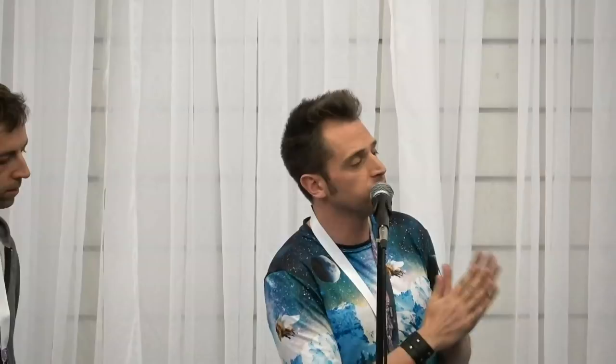We had a scale fail at ShapeShift — I hesitate to call it a mistake, it was a very cool application. It was called Prism, pretty much all on-chain, a way to manage your assets in a decentralized fashion — cutting edge, super cool. What it lacked was the ability to scale effectively. When the big bull market hit in 2017 and gas prices went through the roof, we encountered the same challenges as CryptoKitties: very high fees to maintain our oracle, expensive portfolio rebalancing — it was a general mess.